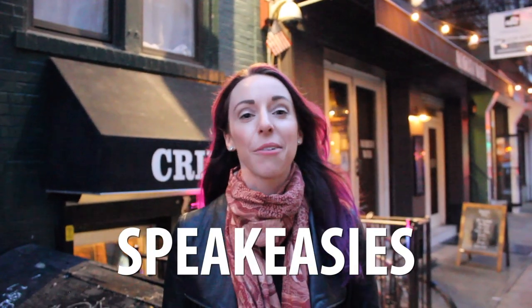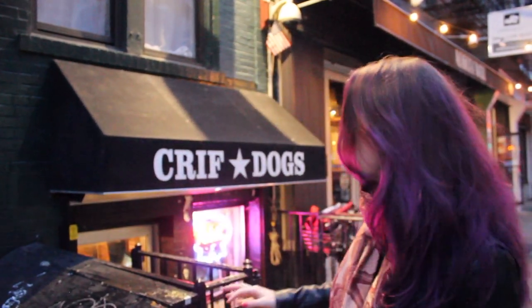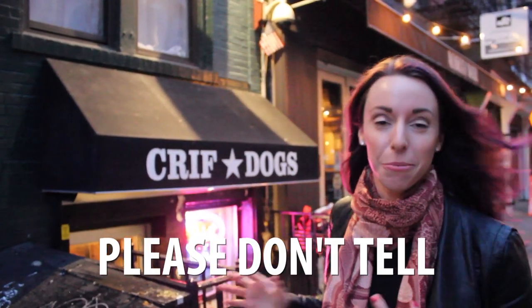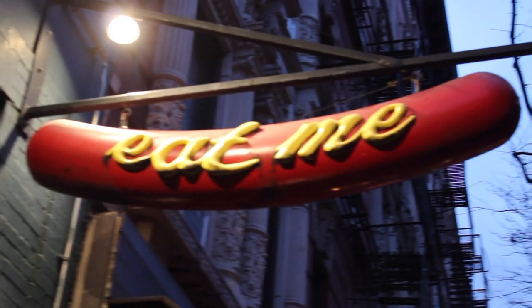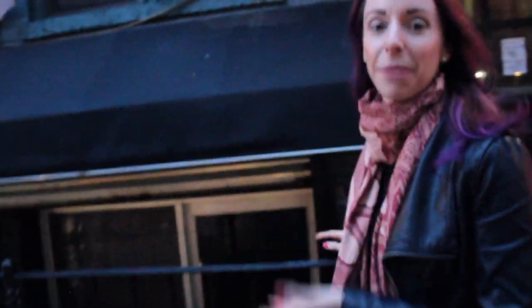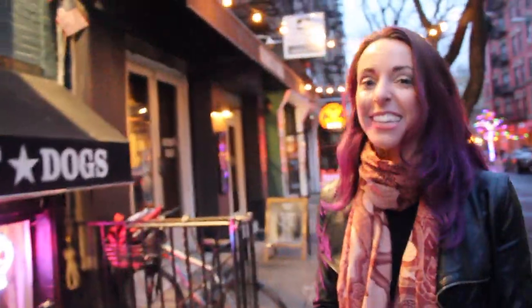One of the best secrets of New York is that there are tons of speakeasies all over the city. A speakeasy is a secret bar that was created in the 1920s during Prohibition when people still wanted to drink, but it was illegal. This one is my favorite — it's called Please Don't Tell. Unlike the name here, which is actually a hot dog place, the speakeasy is right over here. From the outside it doesn't look like much, because that's the whole point of a speakeasy.